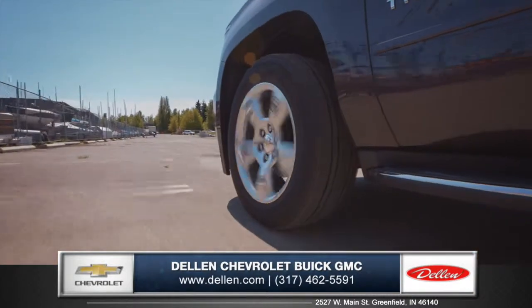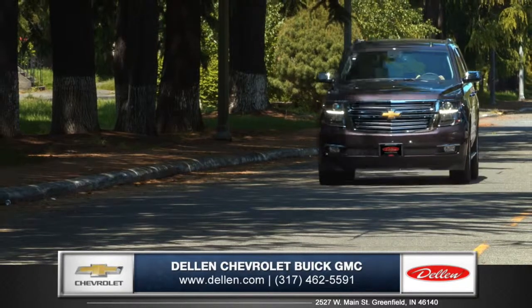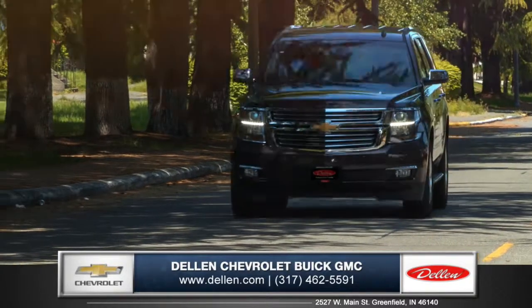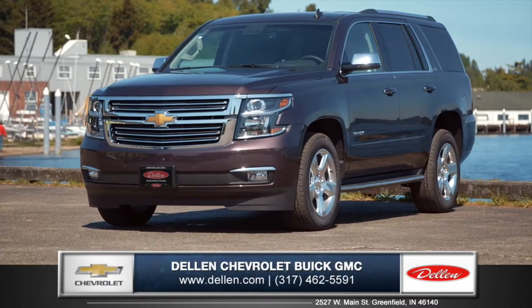So whether you're heading to the lake for a weekend getaway or date night downtown, the groundbreaking Tahoe gives you the confidence to go anywhere and do anything. So come on down and see us and check out the all-new 2015 Chevrolet Tahoe.